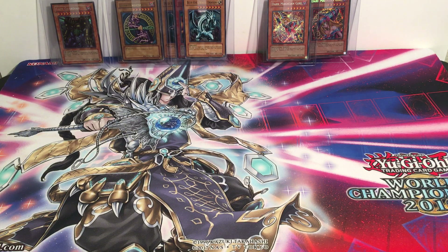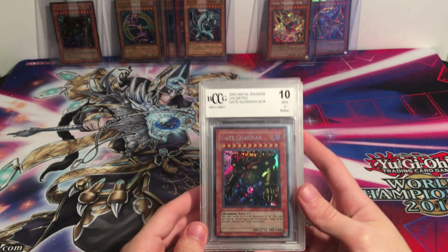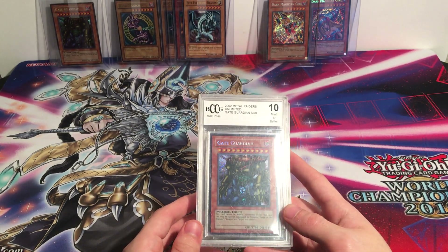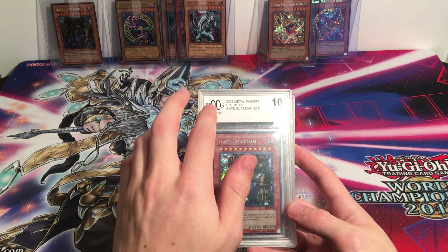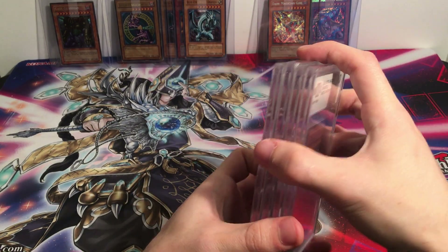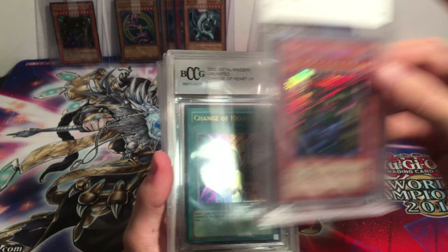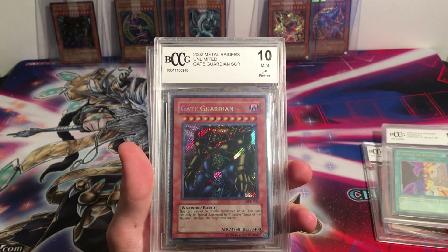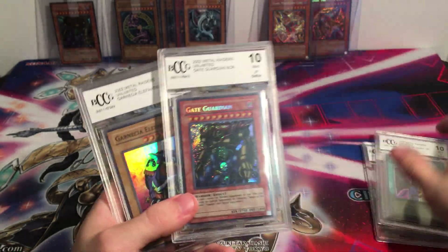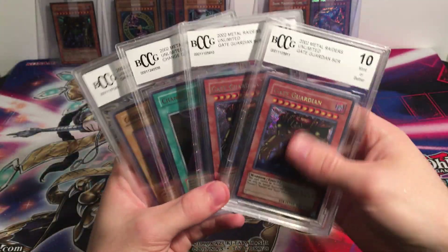That was the first stack of loose cards. Then we have a few from the Mystery Power Box. These are graded cards, but they're not graded by a legitimate company. PSA and Beckett are the ones who legitimately grade. This is Beckett Collectors Club Grading, so it's not an actual gem mint card — it just says mint or better. Still really cool, but not an actual gem mint card. Gate Guardian, really cool, from Metal Raiders 2002. Then we have Change of Hearts Ultra Rare, another Gate Guardian, and a Garnicia Elephantis. Some really cool graded stuff, even if it is the Beckett Collectors Club stuff.